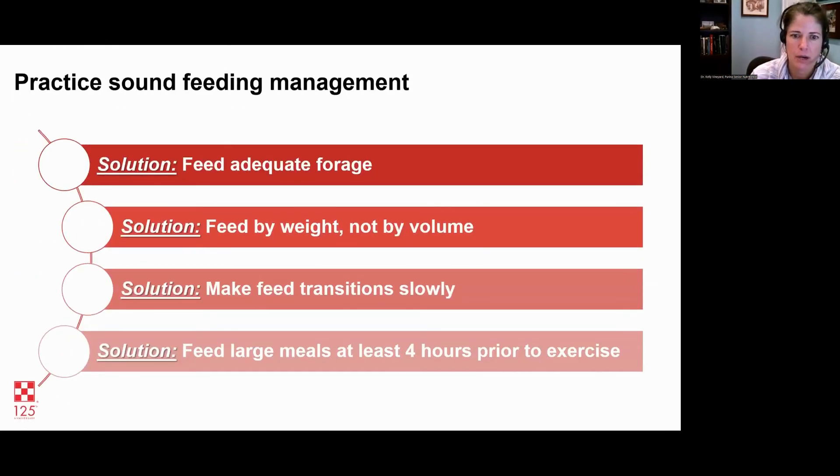Ideally, feed a larger grain meal at least four hours or more before exercise starts. That way the glucose and insulin peak can go up and come back down, so it's low at the time the horse exercises and they can draw on fat without impediment. If you do need to feed within a three-to-four-hour window, just feed a small meal — two to three pounds at the most. If they're eating a larger meal, make sure that's well before the start of exercise.